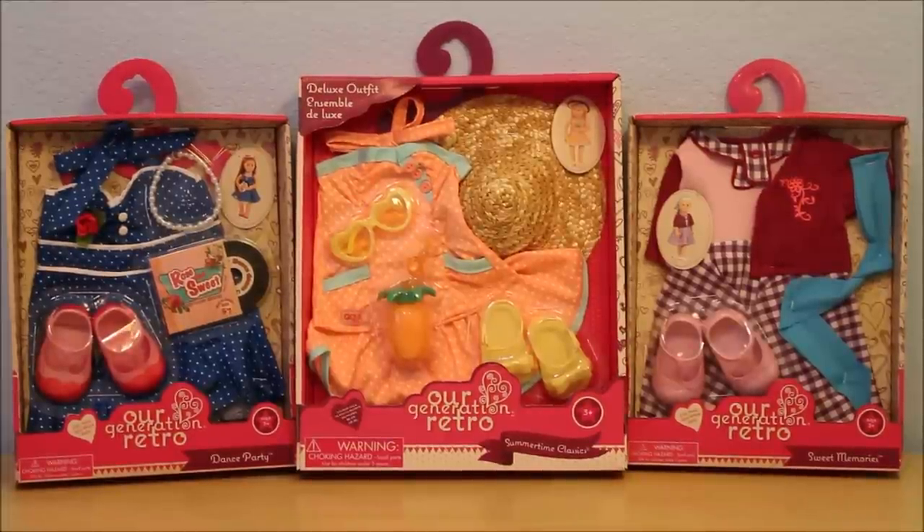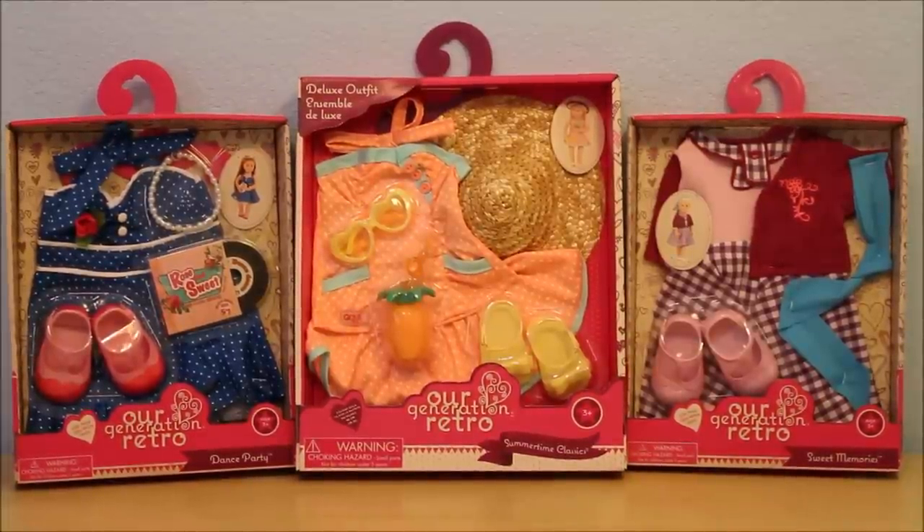Hi everyone, this is Sofa Dolls. Thanks for coming back to see another Our Generation haul. This is three outfits and they are retro outfits, so I grouped them together. I think they go really well and they'd be perfect for Mary Ellen — a few other dolls are gonna look gorgeous in them too. I'm excited about these. I bought the two smaller ones at the store and the larger one was on sale last week online.